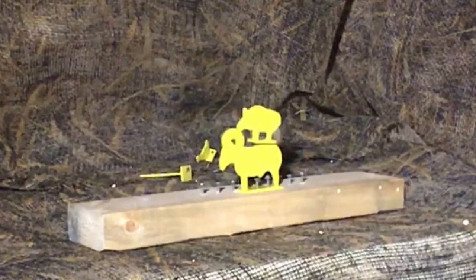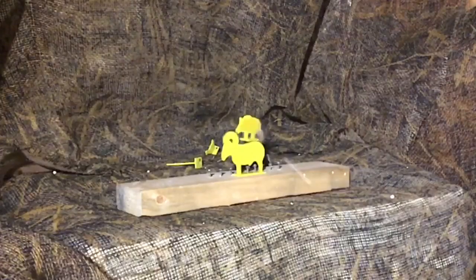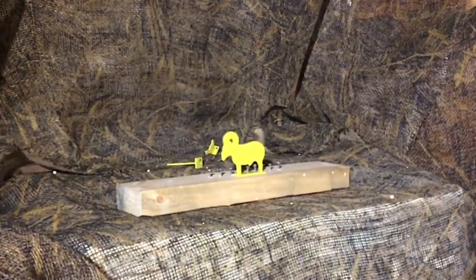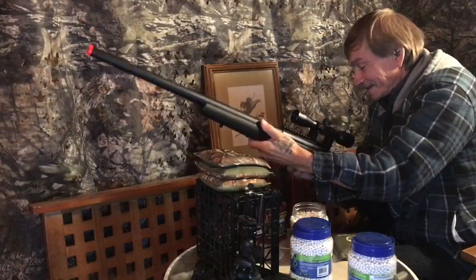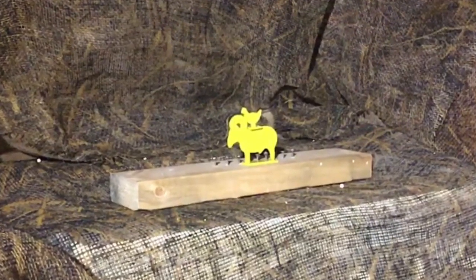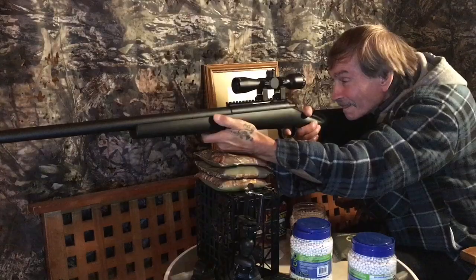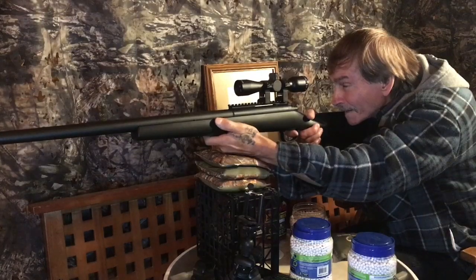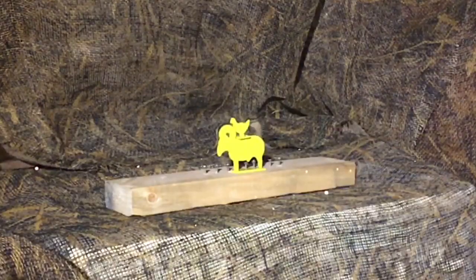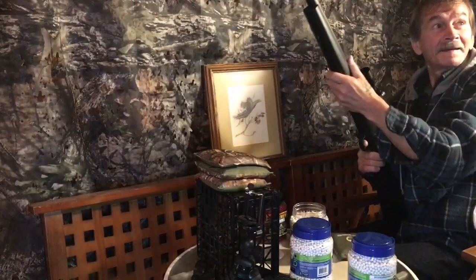His goal is to shoot that pig that's trying to get busy with that ram. Let her rip, my friend. Nice. Now it's this little chicken's turn. This poor ram is getting taken advantage of by all kinds of species. Not bad.